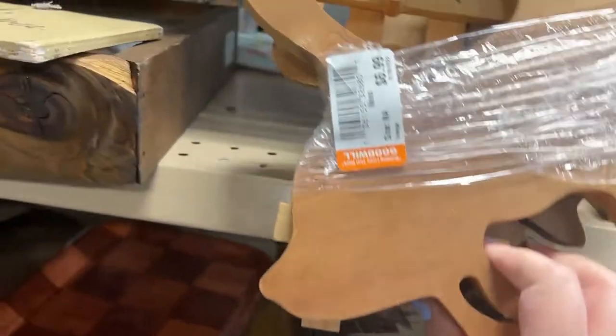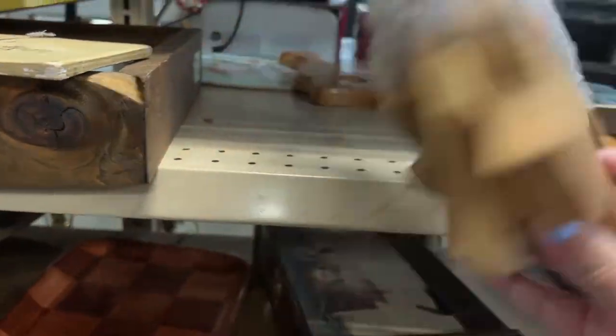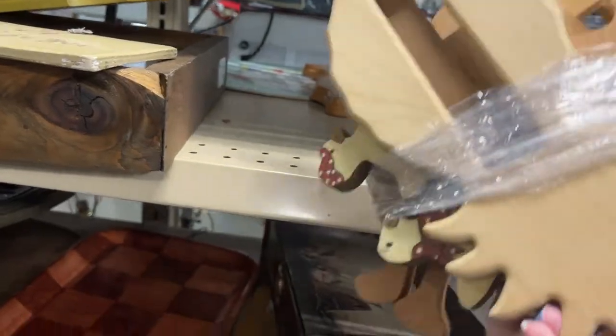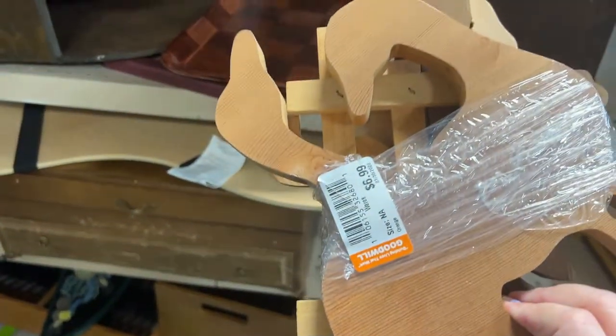I did find some brass napkin holders and some brass planters. I was contemplating this because it was color of the day, so it would have been $3.50 — it was a bunch of craft wood, like some blue bow ducks, things for people to paint.